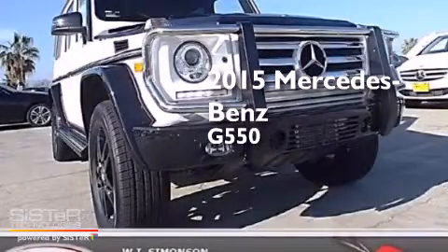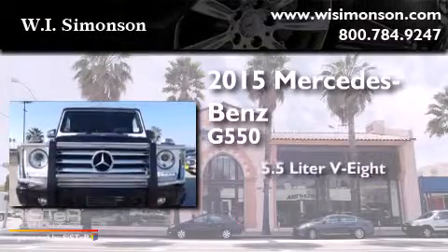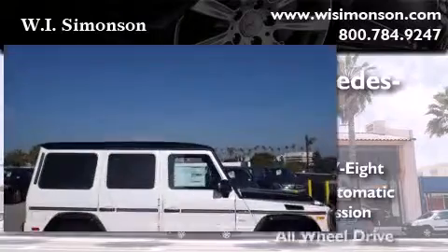This is a brand new 2015 Mercedes-Benz G550. It features a 5.5-liter 8-cylinder engine, a 7-speed automatic transmission, and all-wheel drive.